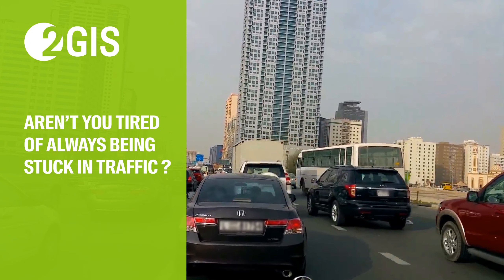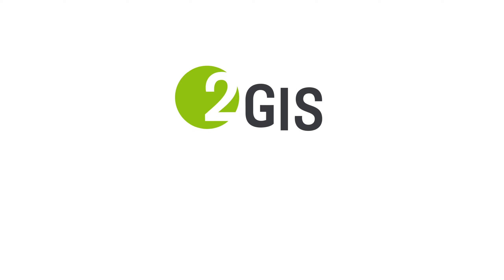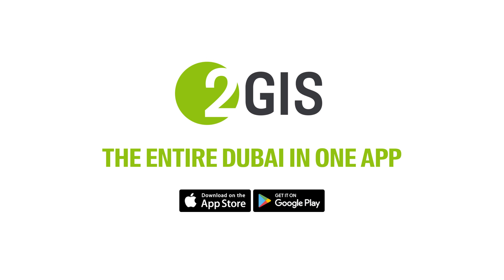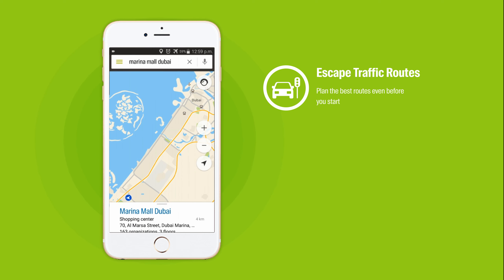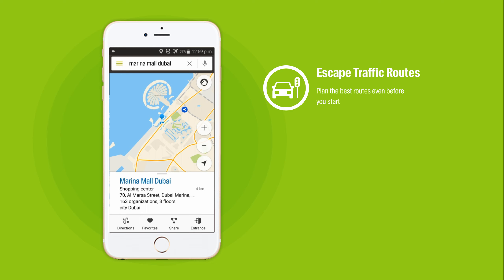Aren't you tired of always being stuck in traffic? 2GIS is the only app you will ever need to find your way around the UAE. Find the best routes with the least possible traffic so you will never miss another appointment again.